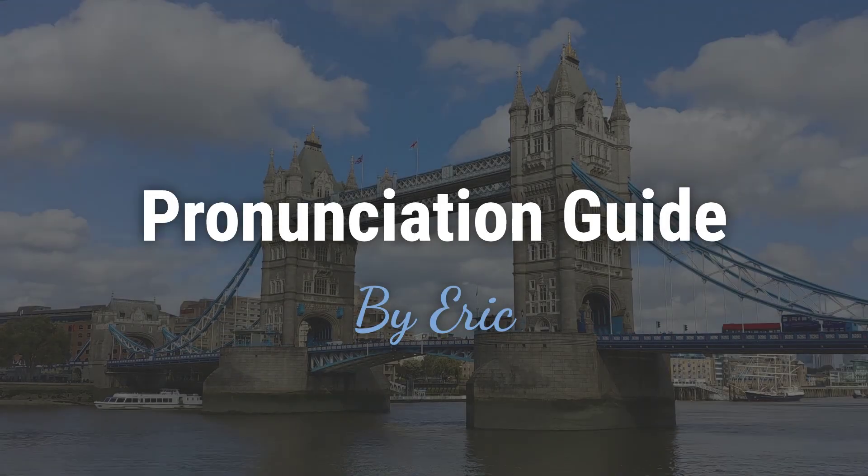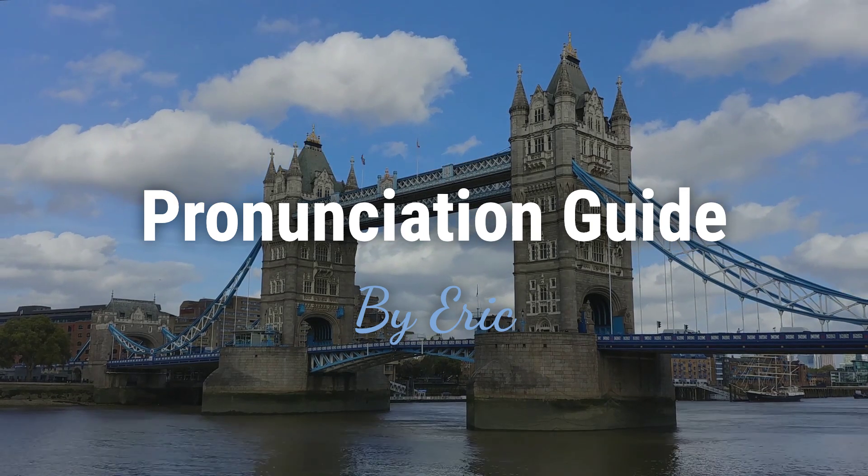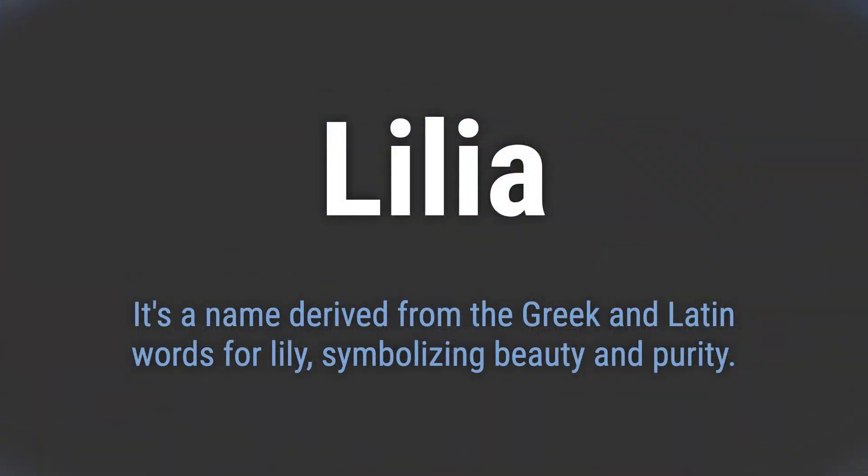Hello. This is Eric. Welcome to my pronunciation guide on some of the most mispronounced names in the world. It's a name derived from the Greek and Latin words for lily, symbolizing beauty and purity.